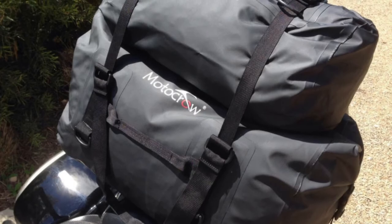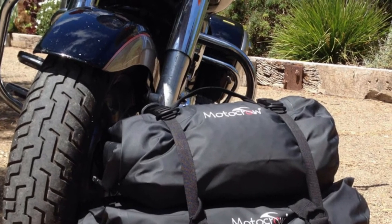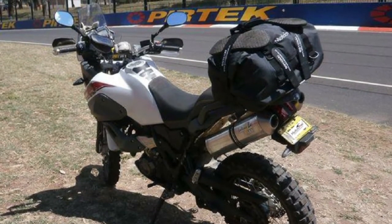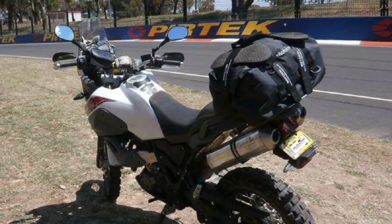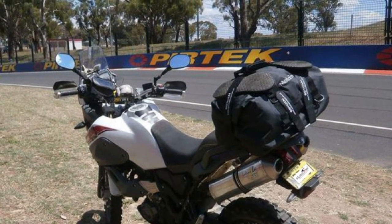We've been sending these bags all over Australia and getting some great feedback from customers. Mick from New South Wales sent us a photo from a 1500 kilometre ride, letting us know he was very happy with the quality and the price of the bags.